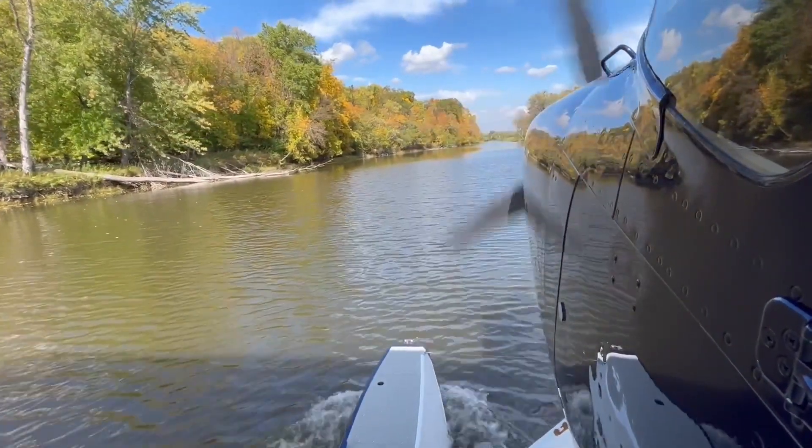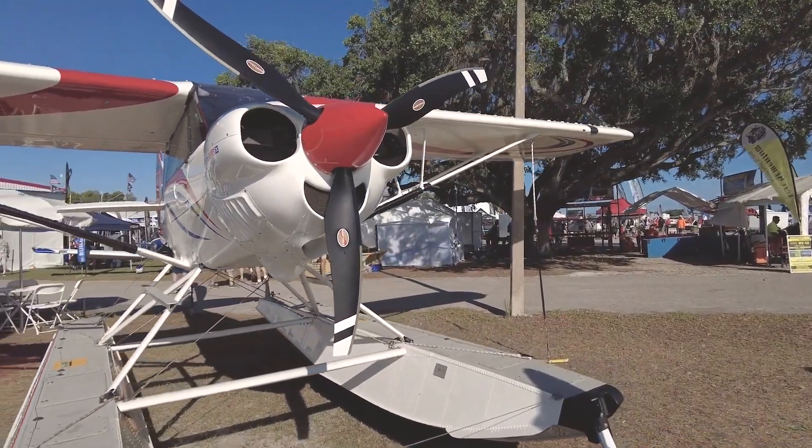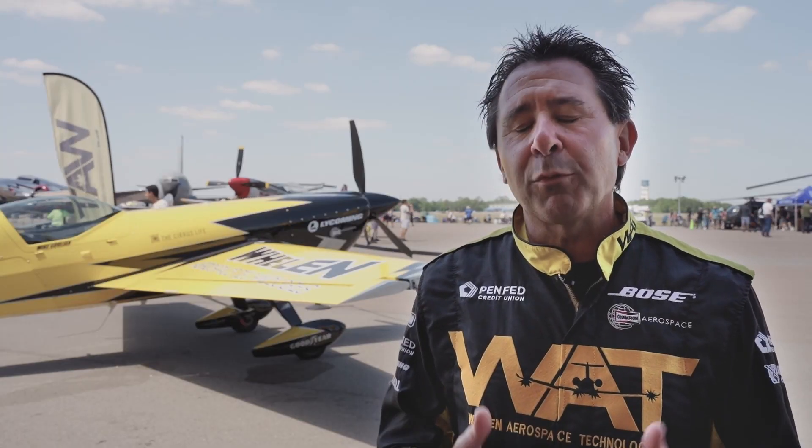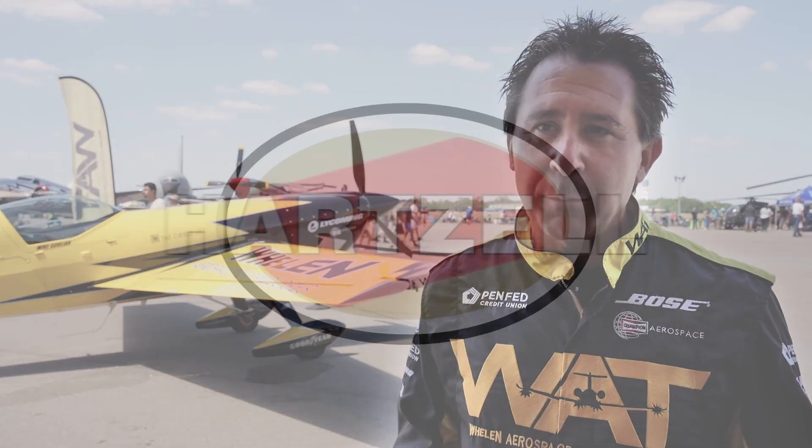Just in terms of product support, as well as keeping an eye on the market and developing new products that meet demand — it's helping us all have better performing airplanes. It's such a proud honor to fly behind that propeller.